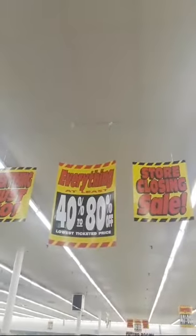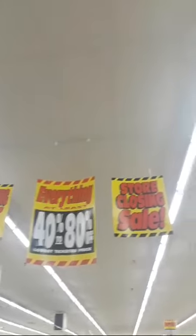Everything's marked down. Clothing is 70% off — I'm going to take a picture of that. Everything is 40 to 80% off. Everything here is discounted.